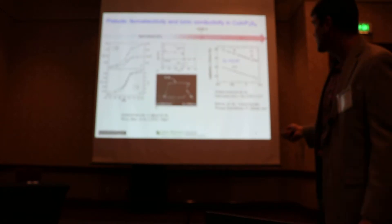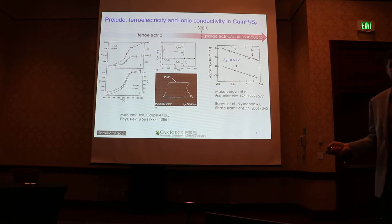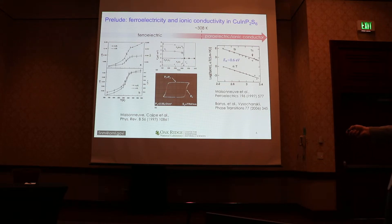We didn't discover this material. It was known from the group of Kareem since 1997, and there's a tremendous set of very insightful papers. The material was identified and synthesized. The spontaneous polarization was measured to be a few microcoulombs per centimeter squared, Curie temperature around 305 Kelvin. And interestingly, right above the Curie temperature there's a regime of ionic conductivity detected through frequency-dependent electric microscopy, with conductivity having an activation energy of about 600 meV.